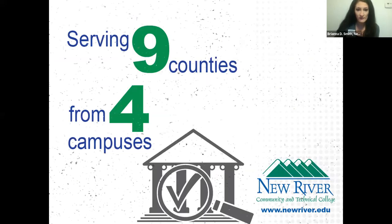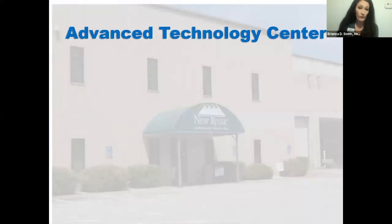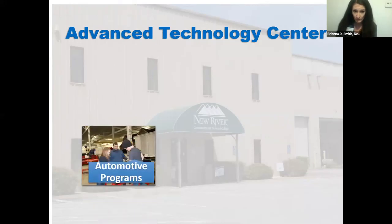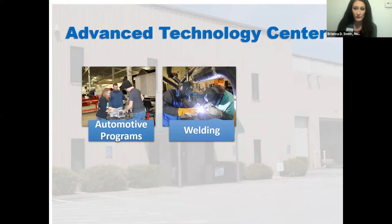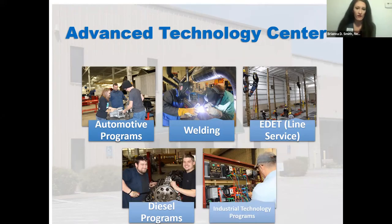We have four campuses: a Raleigh County campus in Beaver, West Virginia, right outside Beckley; our Greenbrier Valley campus in Lewisburg; our Nicholas County campus in Summersville; and our Mercer County campus in Princeton. In addition to those, we have our Advanced Technology Center located in Gent, West Virginia, near Winterplace Ski Resort, where we house all our technical programs — automotive, welding, electric distribution, engineering technology (line service), diesel, and industrial technology.